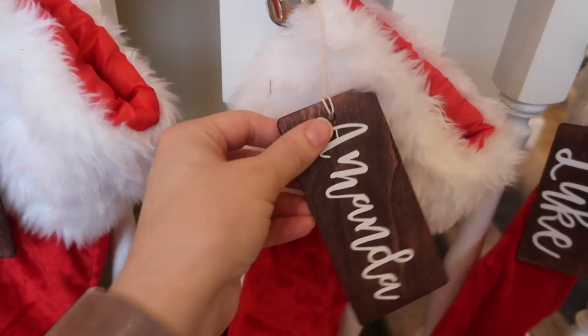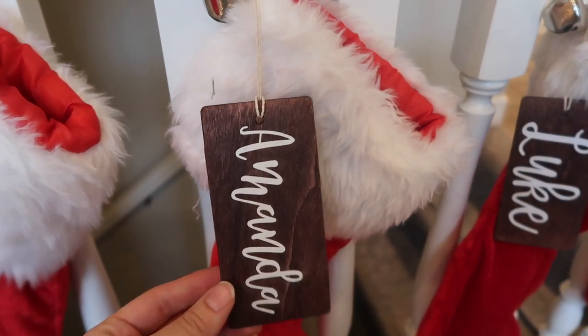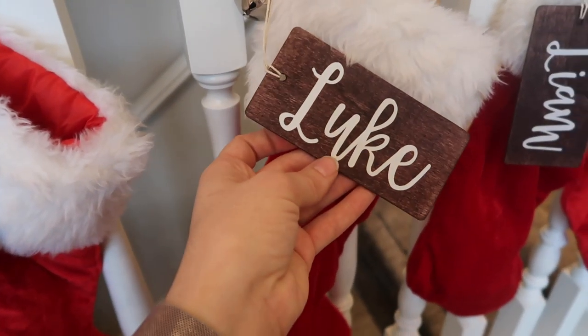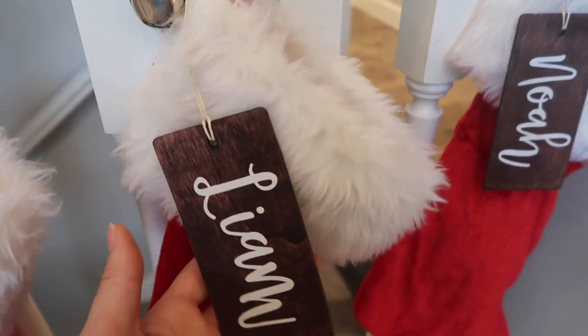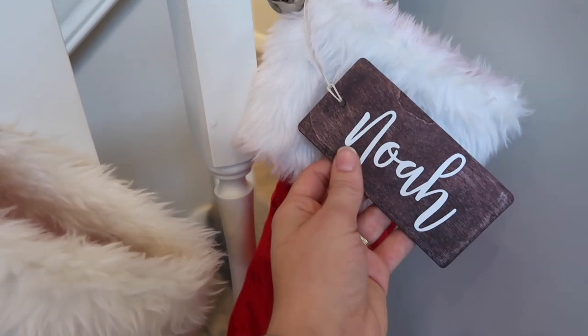These tags were actually personalized for us by my friend Ashley, who also made that little wooden sign in my office. I love how they turned out — they are so adorable. She does offer a few different colors, but I'm loving this dark brown. The contrast between the dark brown and the names is just so gorgeous.